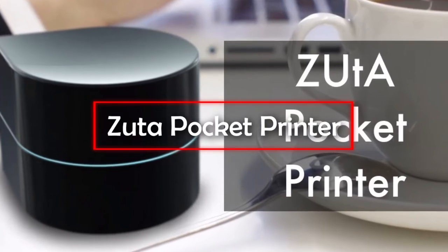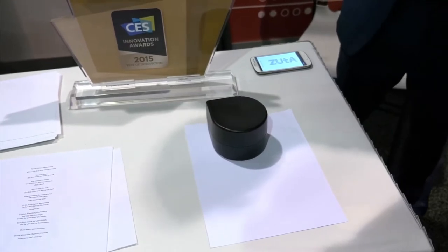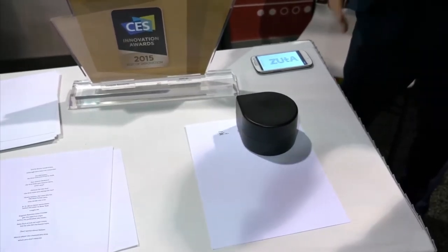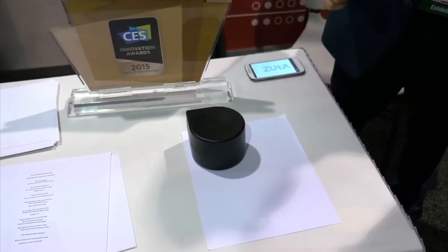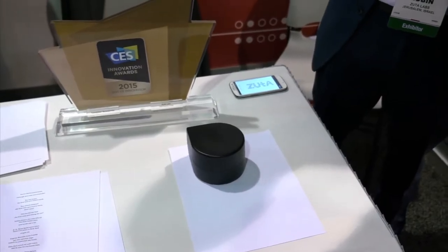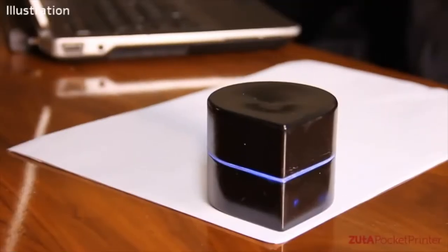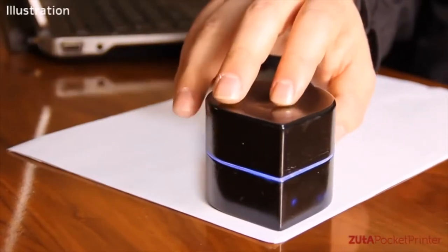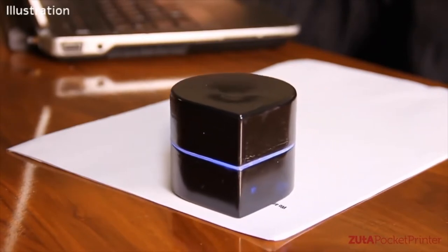Zuta Pocket Printer. This miniature printer is just as powerful as larger variants and lets you print whatever you like on the go. It can fit in the palm of your hand but can cover an entire page automatically, working just as well as a real printer. All you have to do is select the document you'd like to print in the app, and the Zuta Pocket Printer goes to work for you. The printer wasn't available as of early 2020, but we expect it to hit the shelves soon enough.